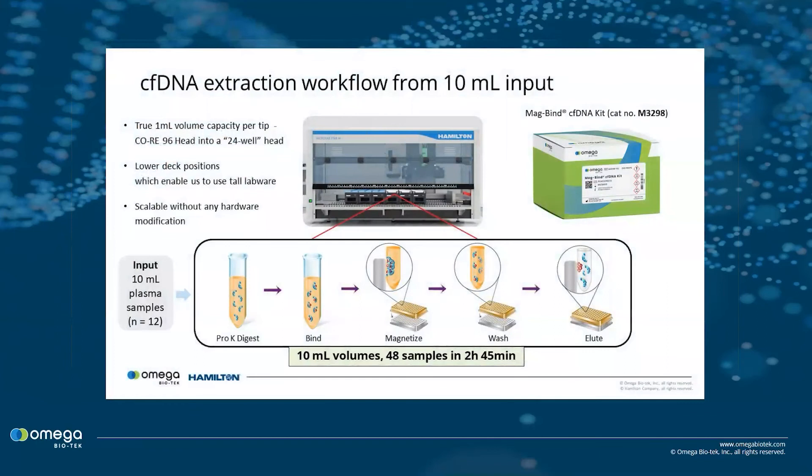In this webinar, we describe how our MagBind cfDNA kit can be scaled to perform automated extraction of circulating cell-free DNA from up to 10ml plasma samples. We demonstrate how our MagBind cfDNA kit offers a fully automated, scalable solution to extract cfDNA from up to 48 10ml samples in 2 hours and 45 minutes when integrated on the Hamilton Microlab STAR platform.